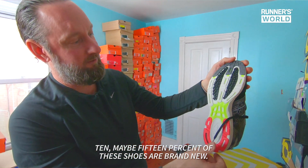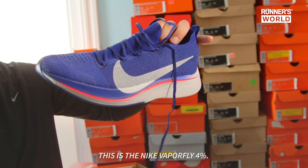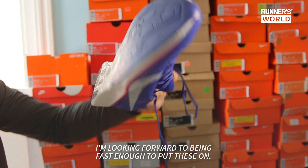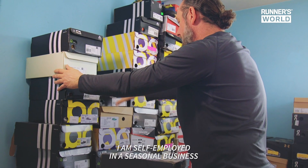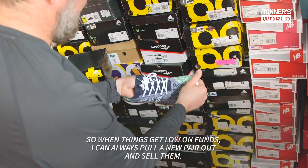10, maybe 15% of these shoes are brand new. This is the Nike Vaporfly 4% — this is the hottest shoe in the world. I'm looking forward to being fast enough to put these on. I am self-employed in a seasonal business, so when things get low on funds, I can always pull a new pair out and sell them.